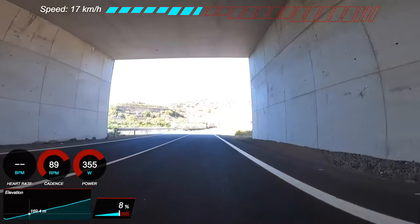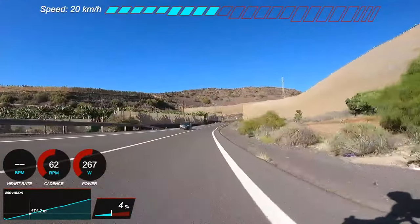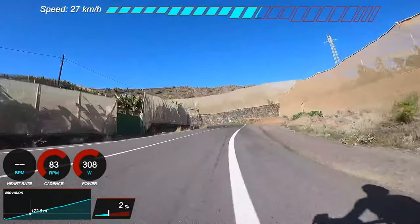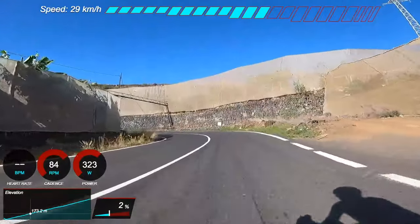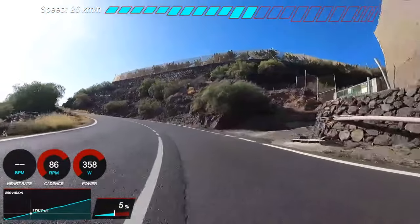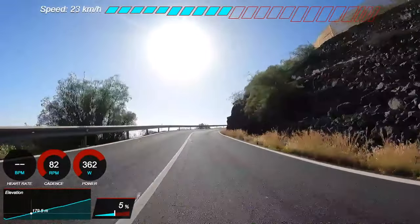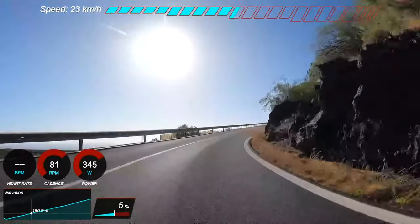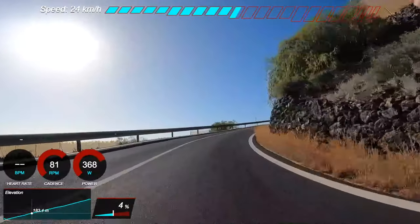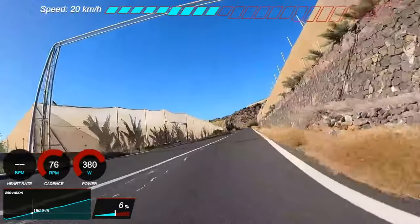Being away here, just wearing shorts and a jersey with it unzipped — it's so good for your mental wellbeing. I know a couple of guys who went to Mallorca the exact same days we were here in Tenerife and we definitely had the better end of that deal. Mallorca in February can be hit and miss — you can get a little bit of snow, a bit of rain, and the roads can get slippery. Whereas here it's very consistent weather-wise — around 20 degrees, and when the wind's behind you it feels a bit hotter but nothing ridiculous.